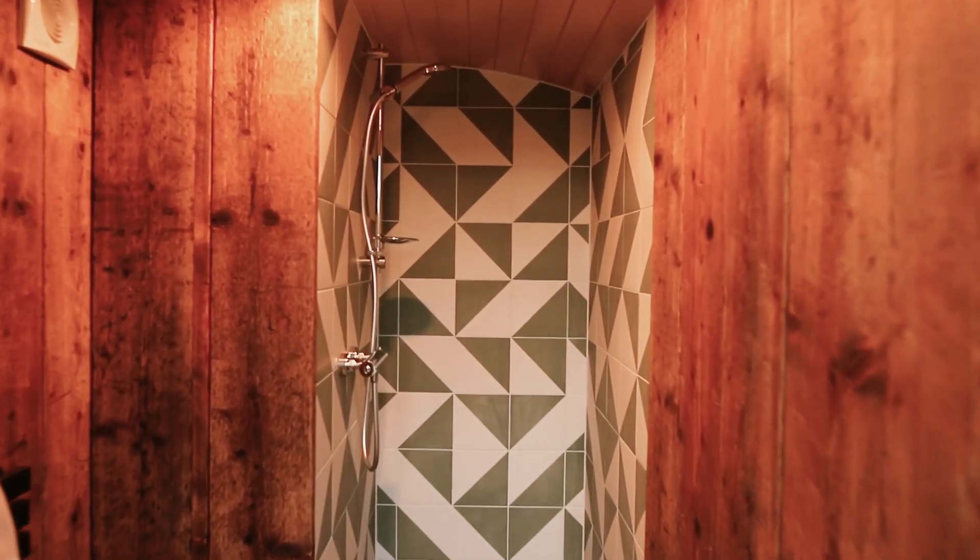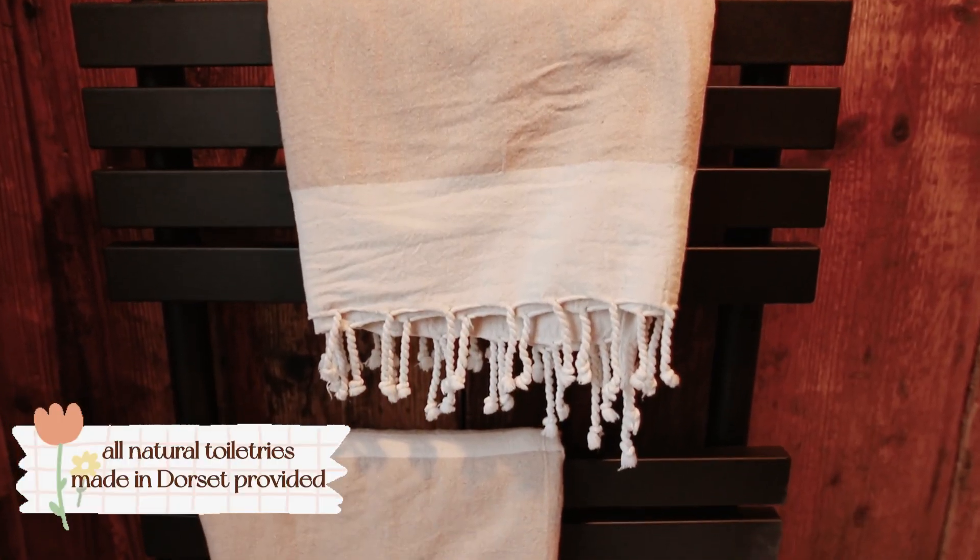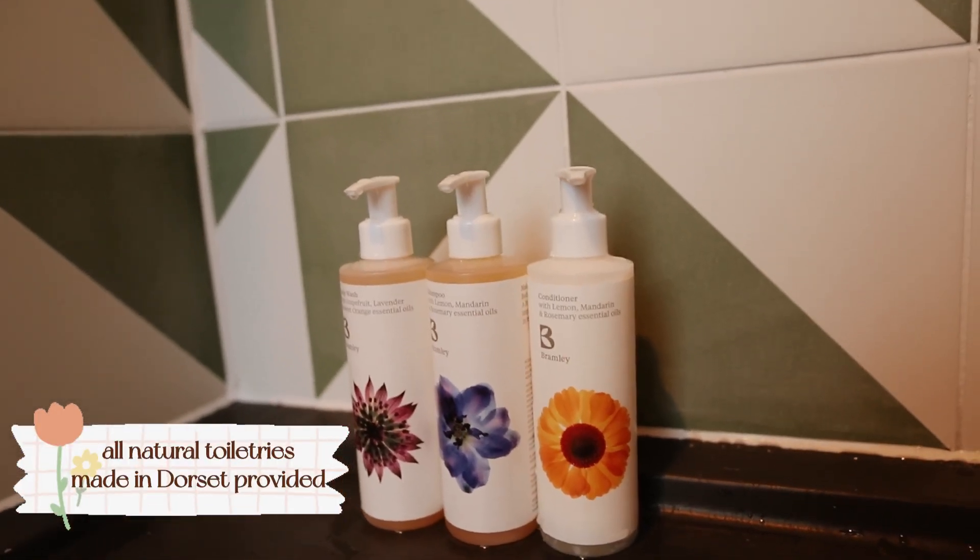The shower is outside, so you do have to take a little walk around to it. Do bring sandals if you want to shower here. And that's about it — now let's get started!